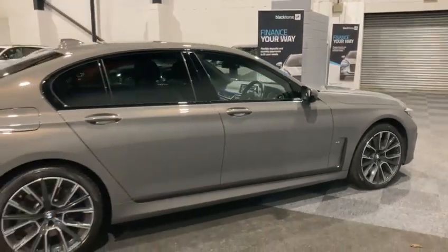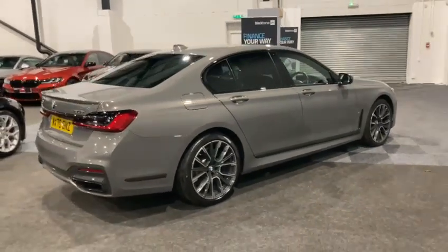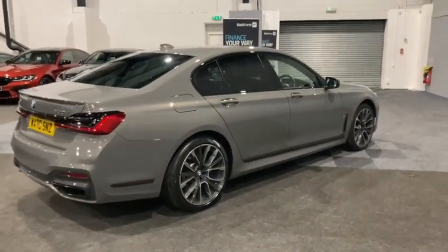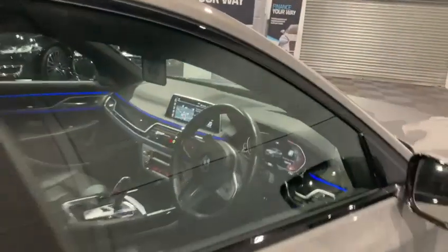And again you can see that lovely paintwork coming through — it just looks absolutely phenomenal. Now let me show you a few more of the extras.